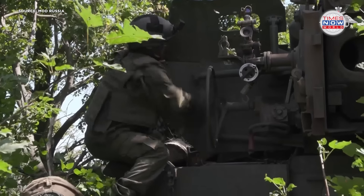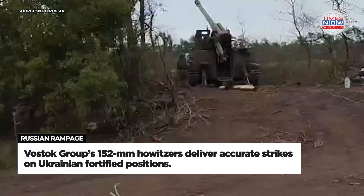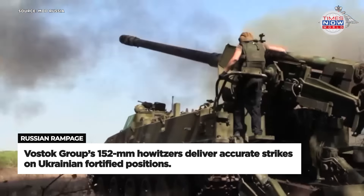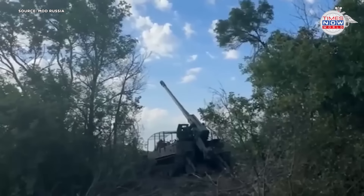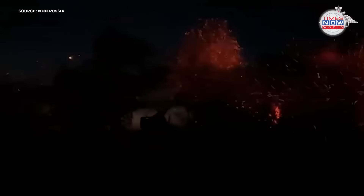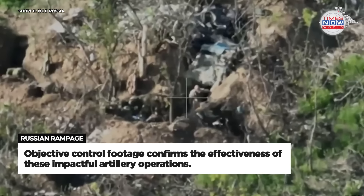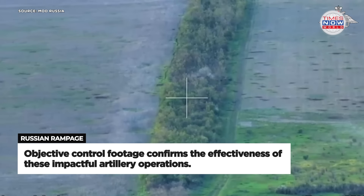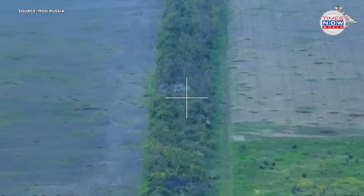In a series of impactful strikes, the Vostok group of forces employed 152mm Msta-S self-propelled howitzers to target Ukraine's fortified positions, strongholds and military equipment. The accuracy of these strikes, confirmed by objective control footage, demonstrates the effectiveness of artillery in modern warfare. These operations significantly weaken enemy defences, disrupt their operations and provide a tactical advantage to Russian forces.